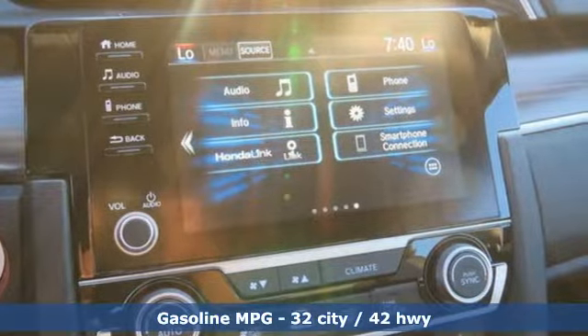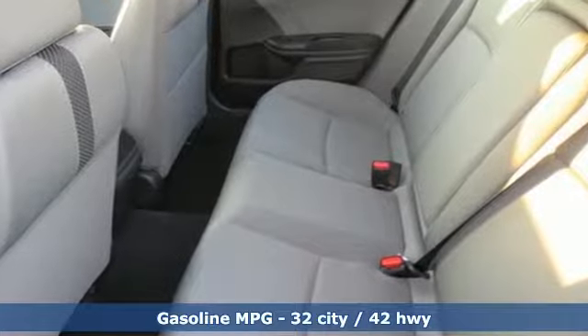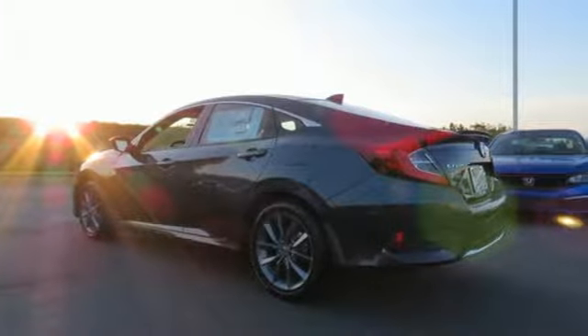Streaming audio, power heated mirrors, dual-zone climate control, doors and push-button start proximity key, front heated bucket seats.